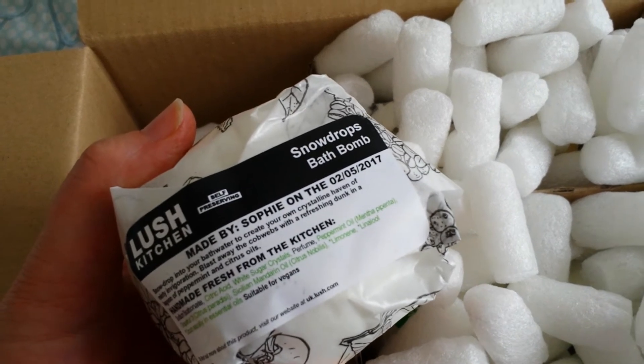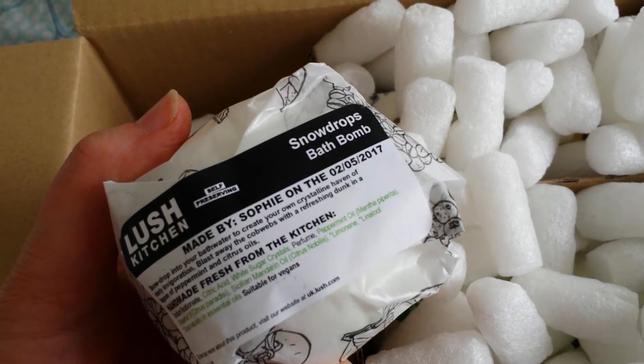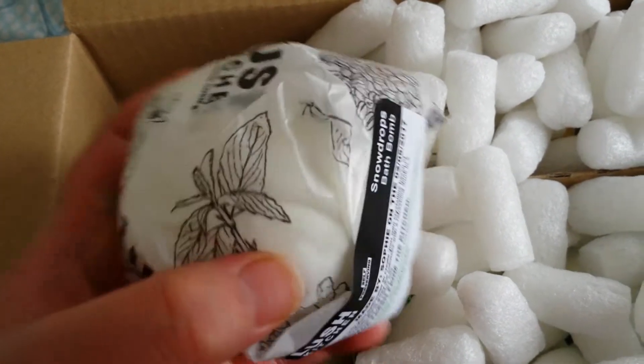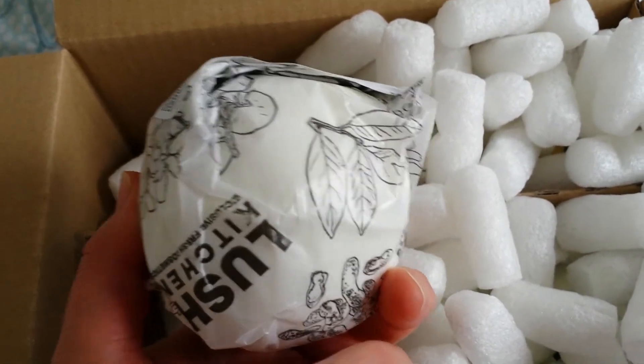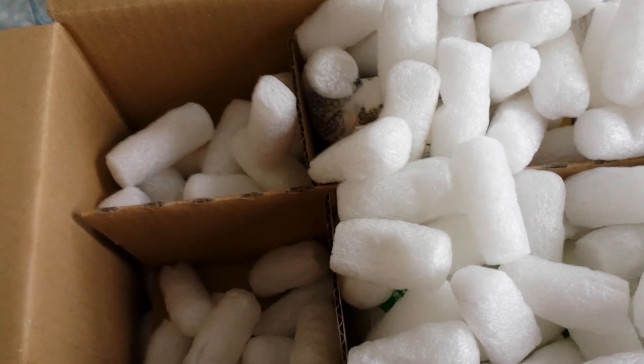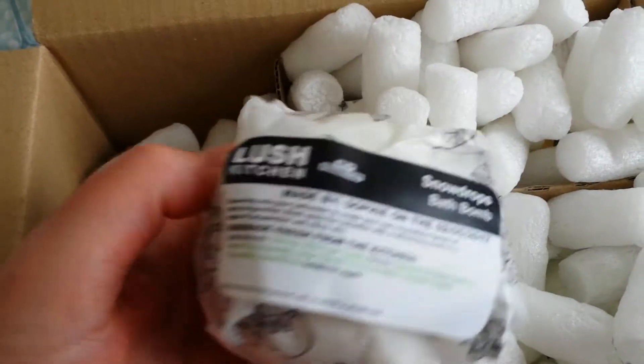I have a new one here I've never tried before — this is the Snowdrops bath bomb, and it contains peppermint and citrus oils. I'll be doing a demo of this on Instagram probably in the next 24 hours. I'll open it and show you.